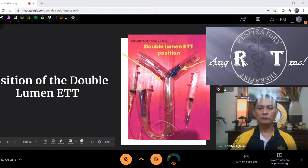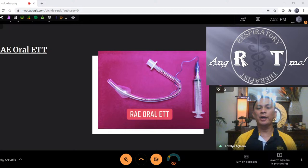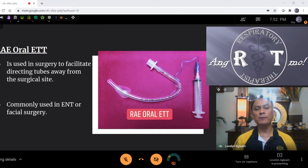The next type of ETT is the RAE oral ETT. You can see it's curved — when you open the package, it already has this curvature. It's used in surgery to direct tubes away from the surgical site, commonly used in ENT or facial surgery. When you intubate orally, instead of the ETT going straight — which would bother the surgeon for eye or nasal surgery — it goes downward, facilitating the surgeon to work. Occasionally you see this in ICU for overnight ventilation.